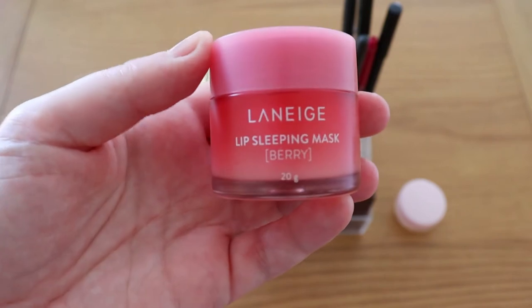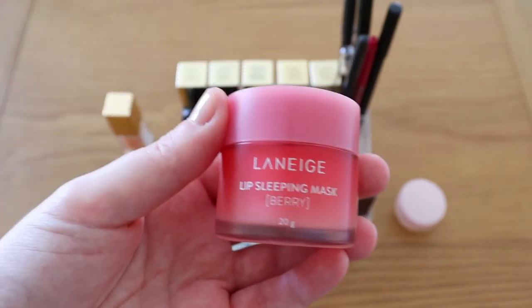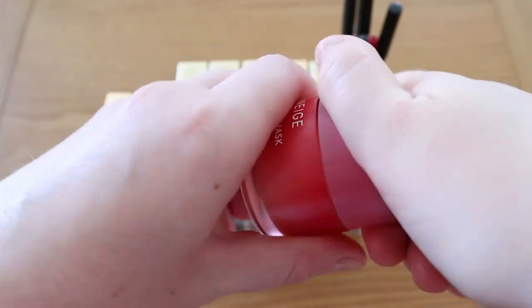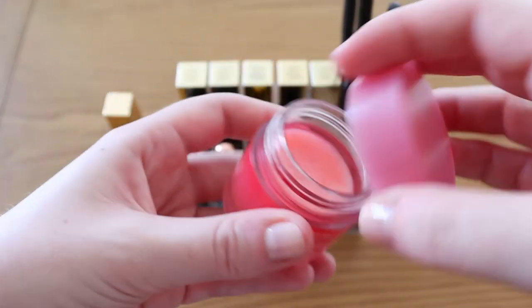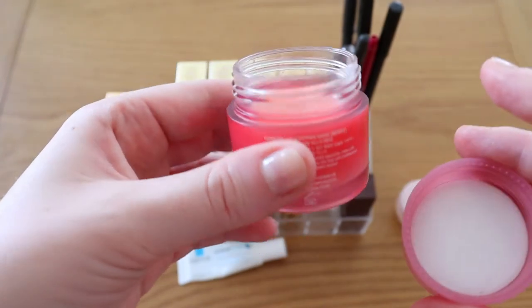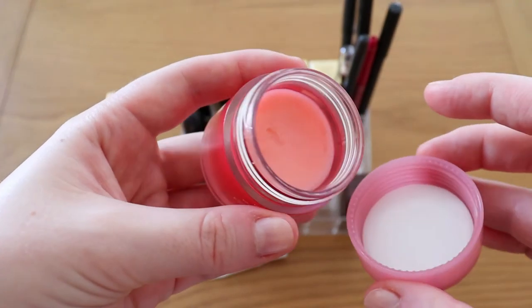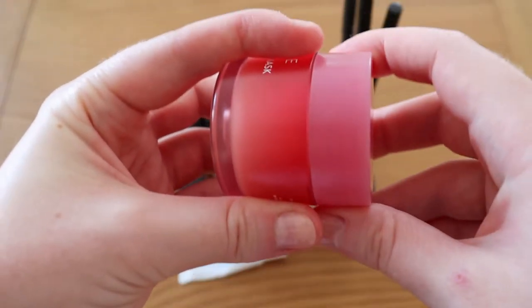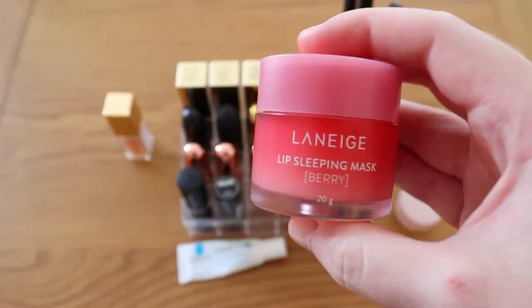The last lip balm is the Laneige lip sleeping mask in the berry scent, which is lovely. This is 20 grams so it's fairly big and will take ages to get through. It's also very slightly tinted, so it works nicely as a lipstick topper as well. It's really good for dry lips — not quite as good as the La Roche Posay — but a really nice lip balm to apply before bed.